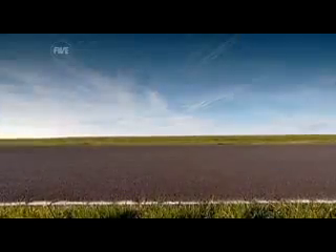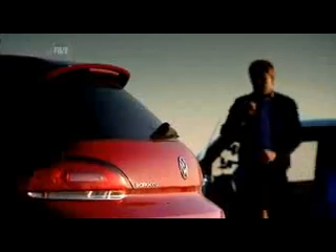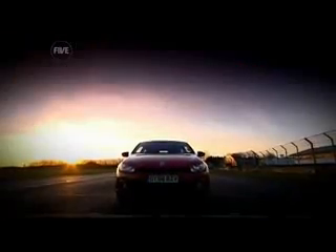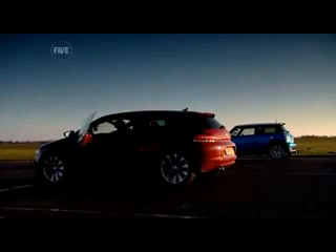That's not bad, is it? My turn. And on paper, the Scirocco should win — 30 foot-pounds more torque, an extra 6 horsepower per tonne, and this particular car is fitted with Volkswagen's super-fast DSG gearbox.